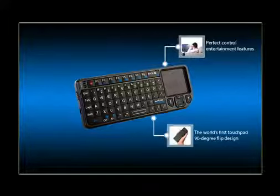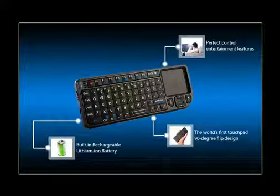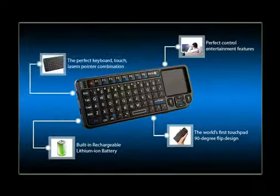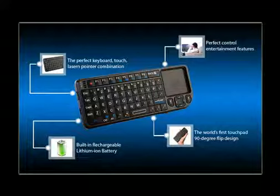The world's first 90-degree touchpad features a military-grade design with a lithium-ion battery — a perfect combination of keyboard, touchpad, and laser pointer. For more details about this product, visit us at www.gcc.com.sa.